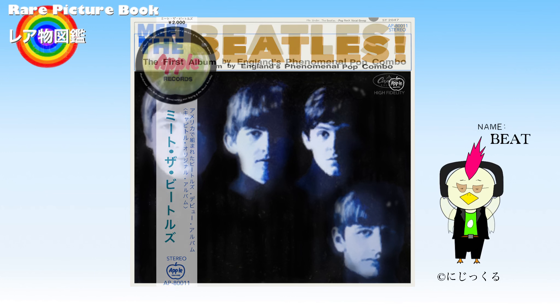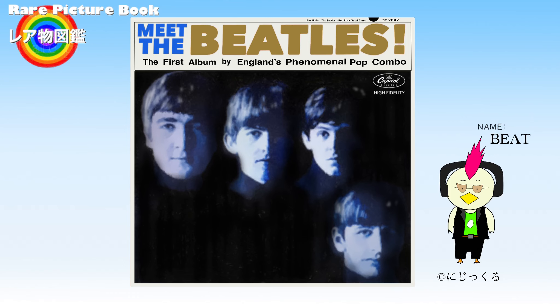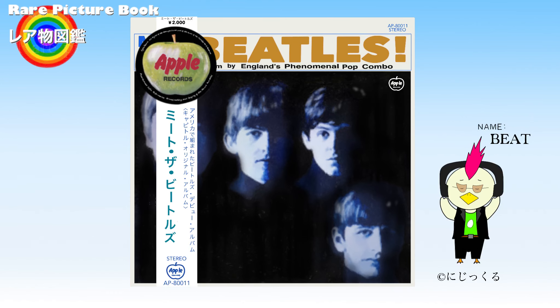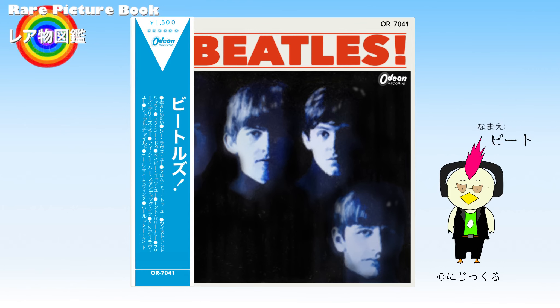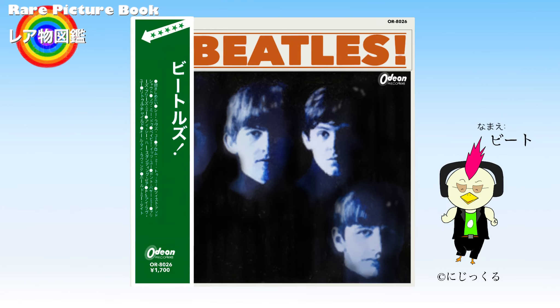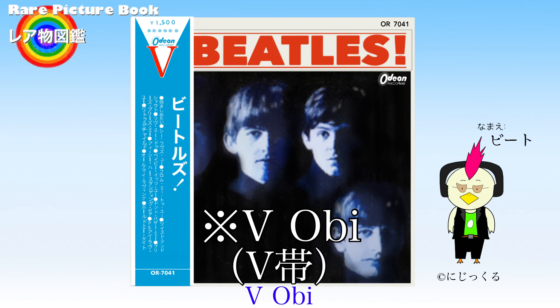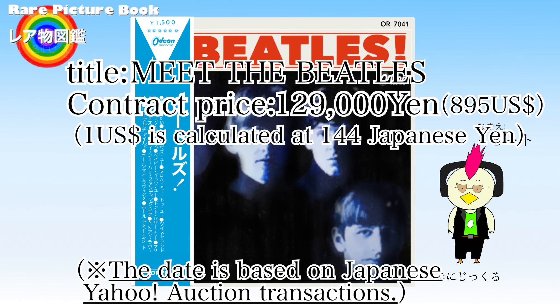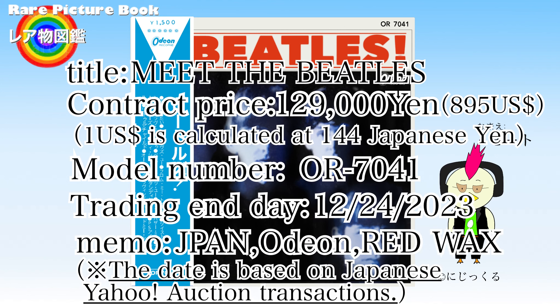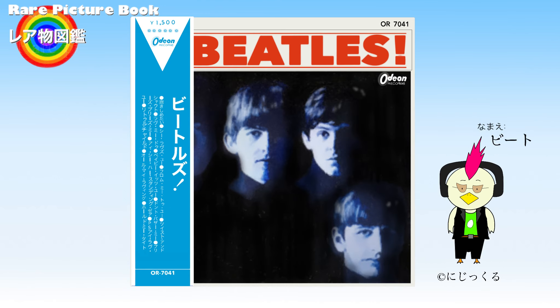If the Japanese-made US version of this record is in good condition, it tends to fetch a higher price than the standard US version of Meet the Beatles. The Japanese-made Meet the Beatles comes with an obi, and there are multiple types of obi. Records released in the early days by Odeon Records have an obi called the V-obi. It is called V-obi because the top of the obi looks like a V. The release price at the time was 1,500 yen, and during this investigation, V-obi records of Meet the Beatles were confirmed to have been traded for over 100,000 yen.